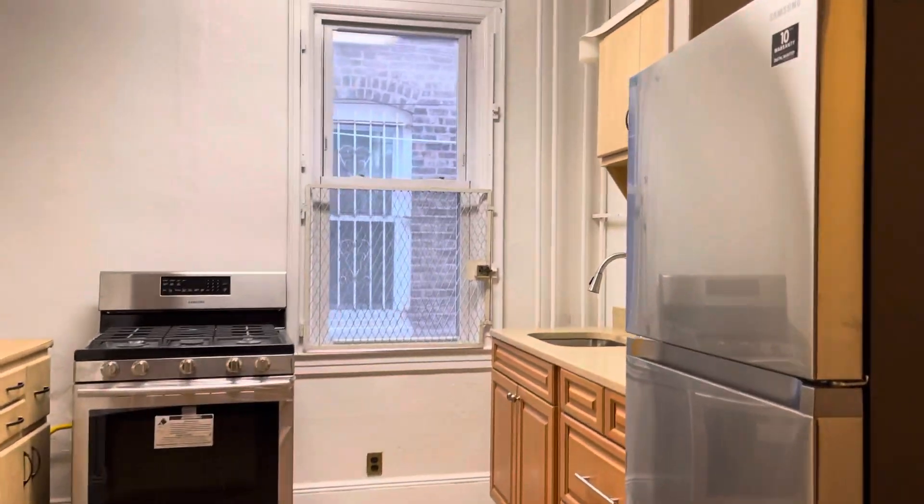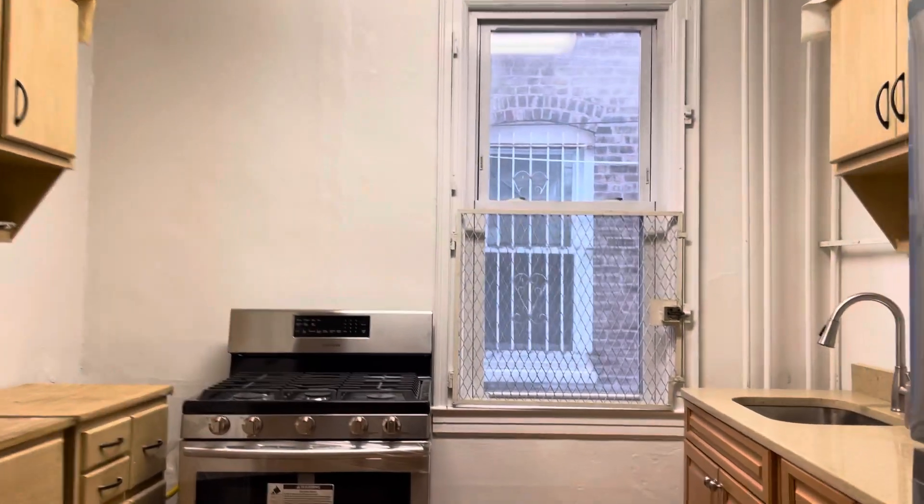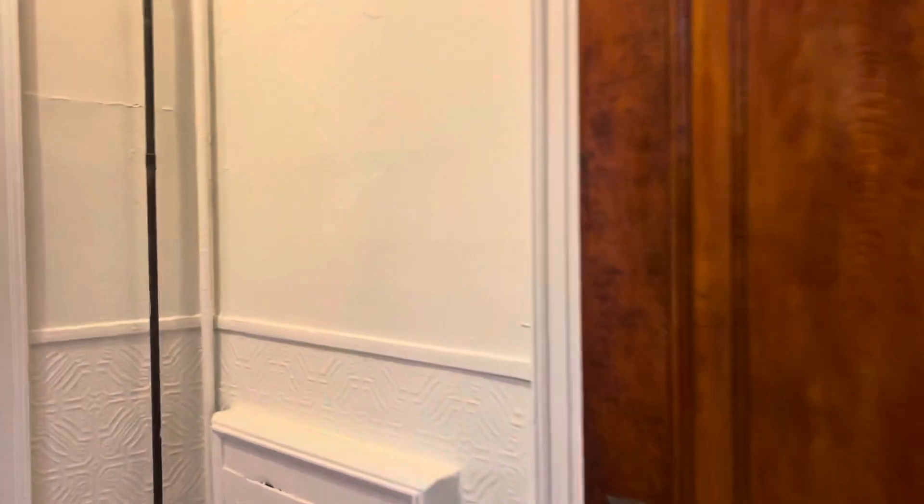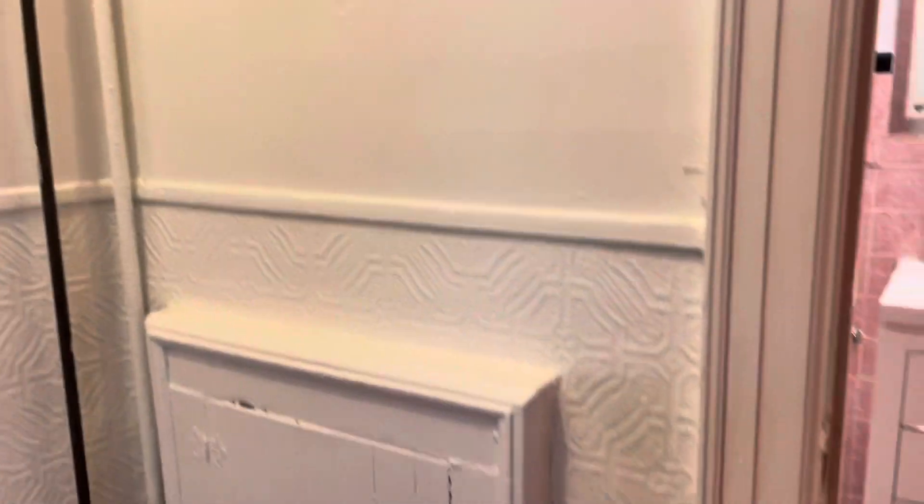This is an open space with the kitchen — new stainless steel appliances. It has a window as well, decent size counter space, and then it has a full bathroom here with a window.